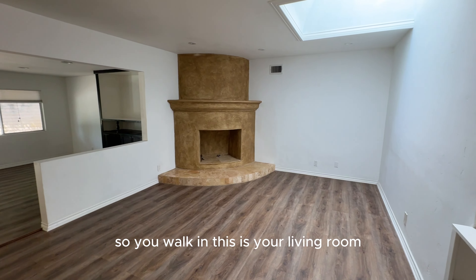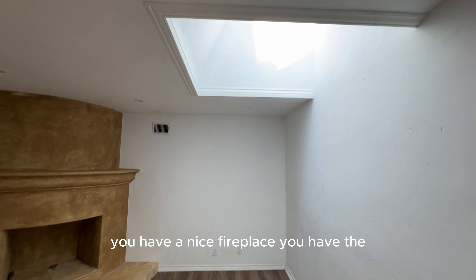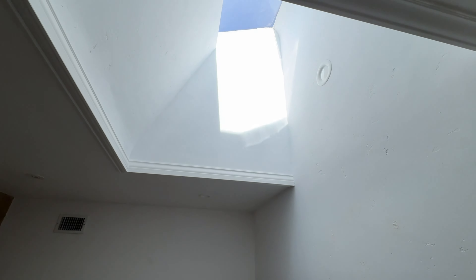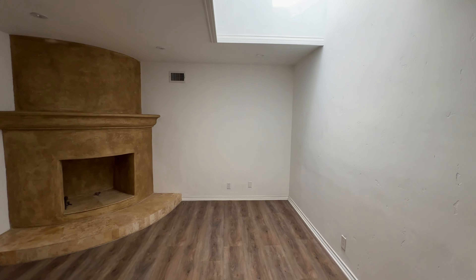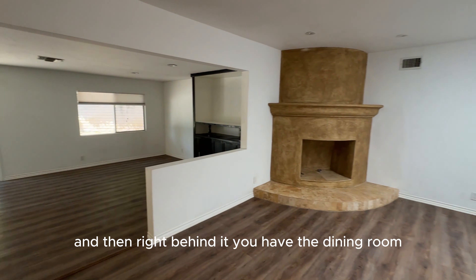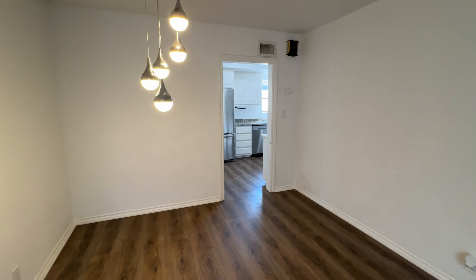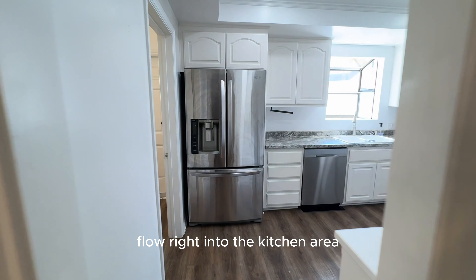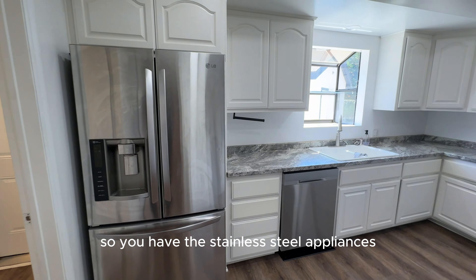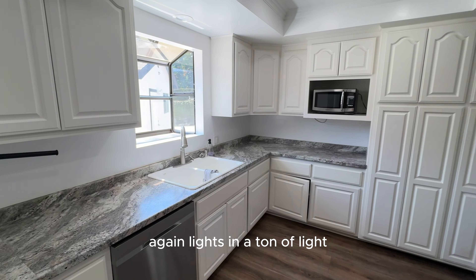So you walk in, this is your living room. You have a nice fireplace and you have the skylight — it lets in a ton of natural light. Right behind it, you have the dining room. This is great if you have any family nights. You flow right into the kitchen area, so you have the stainless steel appliances, a nice bay window — again, it lets in a ton of light.